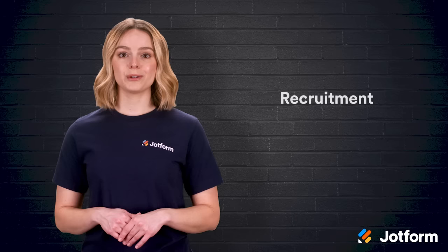Now that you know the benefits HR surveys can bring to your business, let's discuss which questions you should include. We have 20 helpful survey questions to review and we'll break them down into sections. First up, we have recruitment questions.